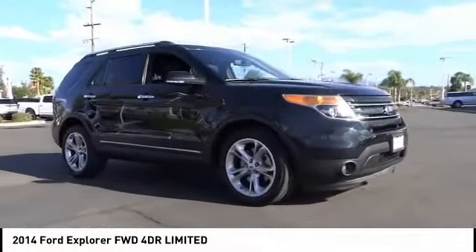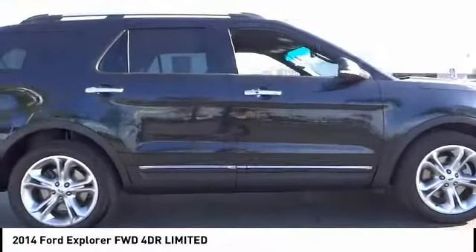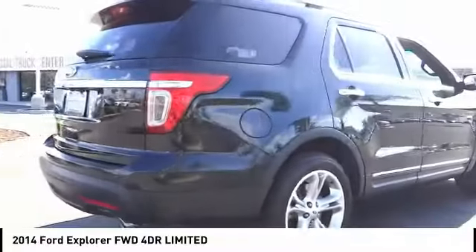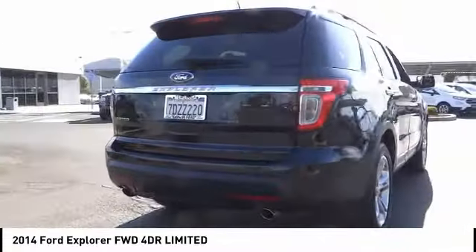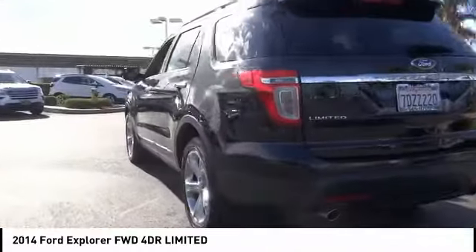Looking for the right vehicle? Check out the 2014 Explorer. You've got a lot of capabilities to call on in a Ford Explorer. Don't underestimate your choices — it is priced below $25,000. This vehicle has less than 80,000 miles.